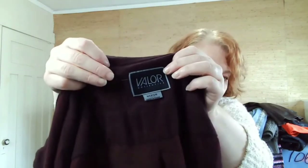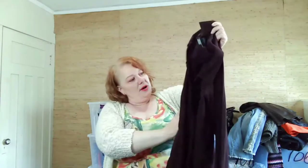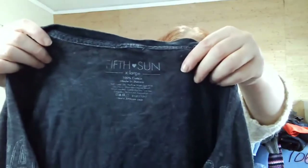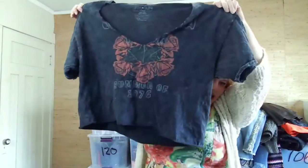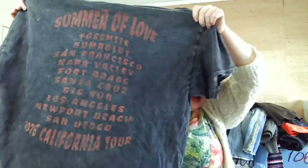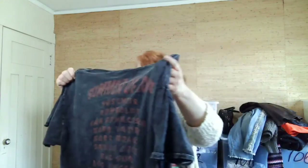This is Valor Collective — it's a flannel that feels really soft. We're in the right season for it and it has all its buttons. I also picked up a Fifth and Sun extra large shirt that says 'California Summer of 1976.' I don't think it's actually that old — probably reproduction meant to look vintage, but I thought it was cool.